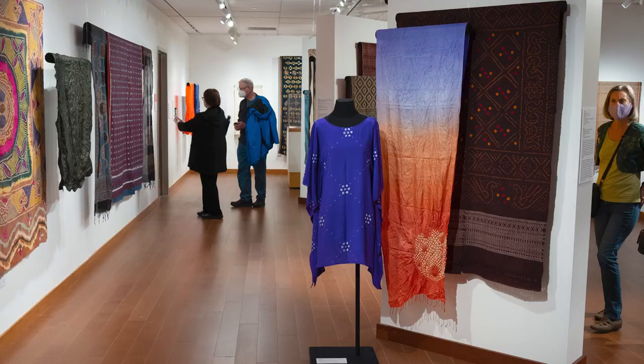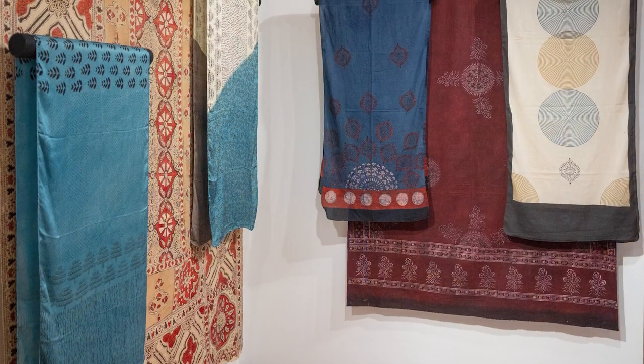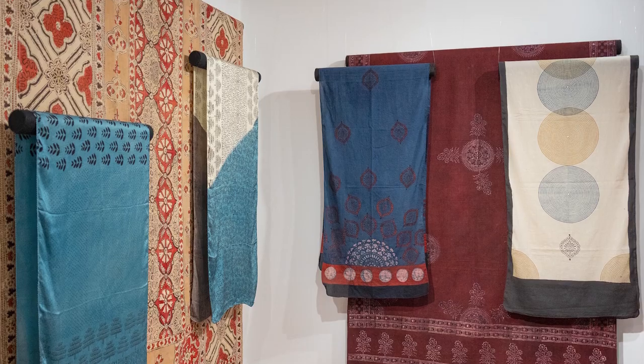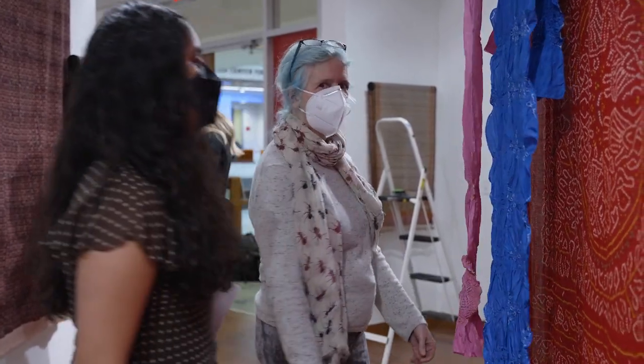The experience of working one-on-one with an artisan in India is beyond anything I ever expected from my college career. Being able to show my work and curate an exhibit is something I never thought would happen. I'm glad I was able to take this global artisans course during her residency, because I know it's a once-in-a-lifetime opportunity.